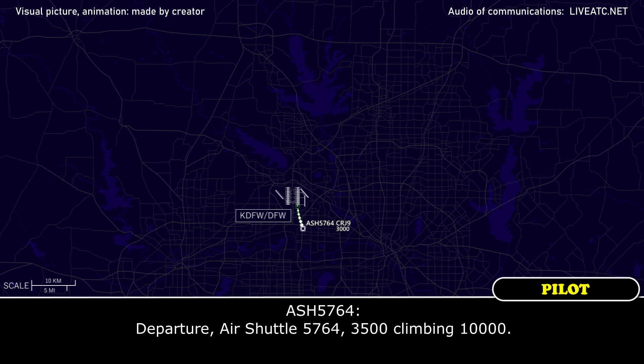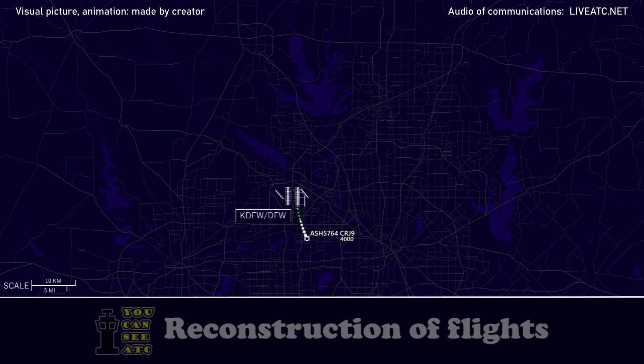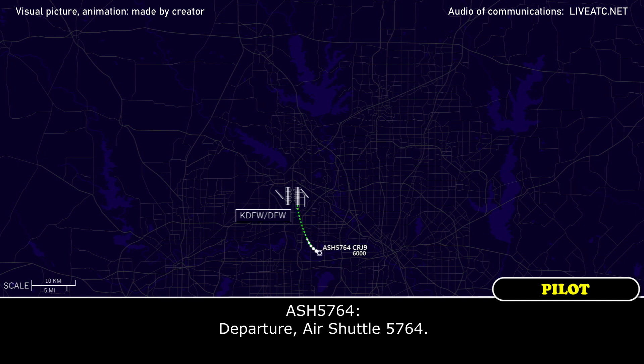Air Shuttle 5764, 3,500 climbing 10,000. Partition Office 764, 3,500. Partition Office 764, go ahead. Air Shuttle 764, go ahead.